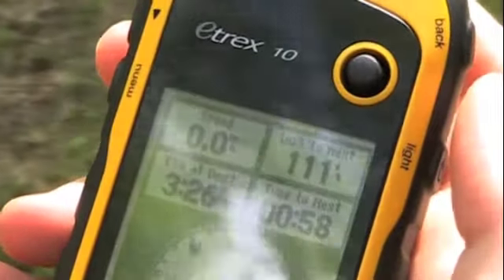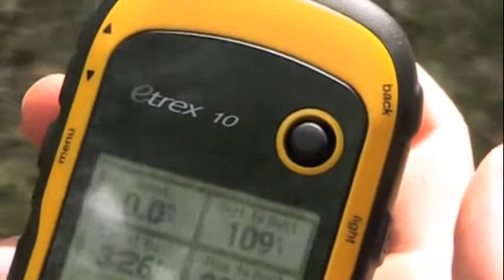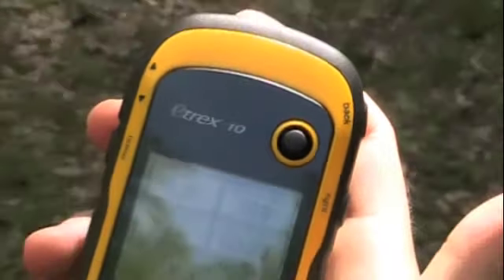And as you get closer, what happens? As we get closer, the distance will decrease and the time to our arrival will decrease and the compass will point in the direction of the cache until we're right on it.